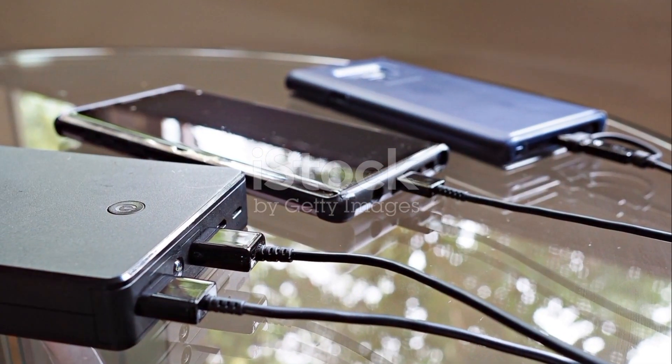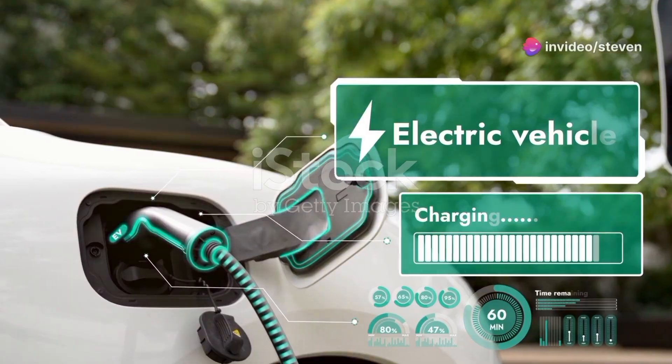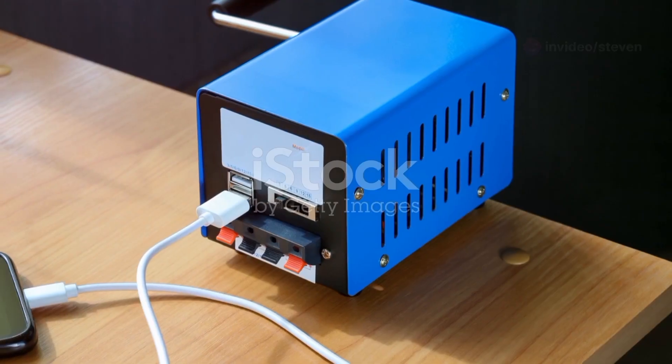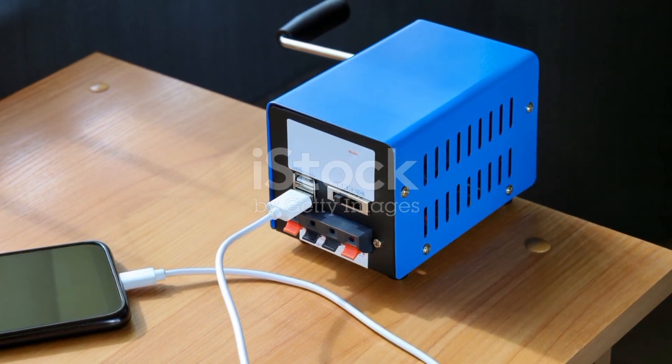And the future? Think ultra-fast charging, eco-friendly materials and even smarter technology. Imagine solar-powered chargers that work anywhere, anytime, or chargers that can power up your phone in mere seconds. The possibilities are endless, and the future of mobile charging is bright.